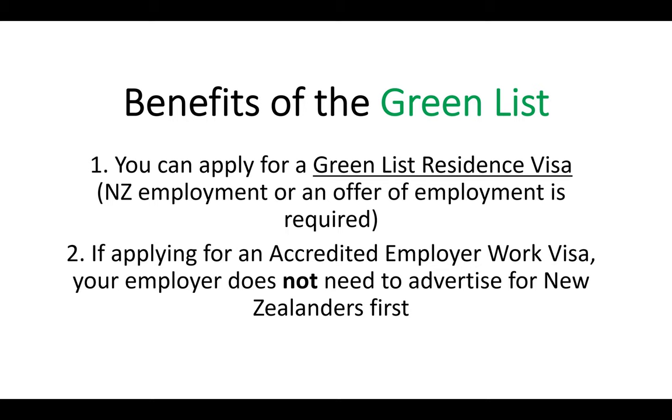What it means is your employer does not need to advertise for New Zealanders first. For someone who's not on the Green List, the employer would need to advertise for 14 days and try to recruit a New Zealander first. But if you're on the Green List and you meet the requirements, your employer doesn't need to advertise for 14 days. You're not at risk of a New Zealander taking your job, and it just makes the process so much easier. When an employer wants to employ a migrant, they have to do accreditation, a job check process, and many different steps — the Green List means one less hassle. Those are the two main benefits of the Green List.